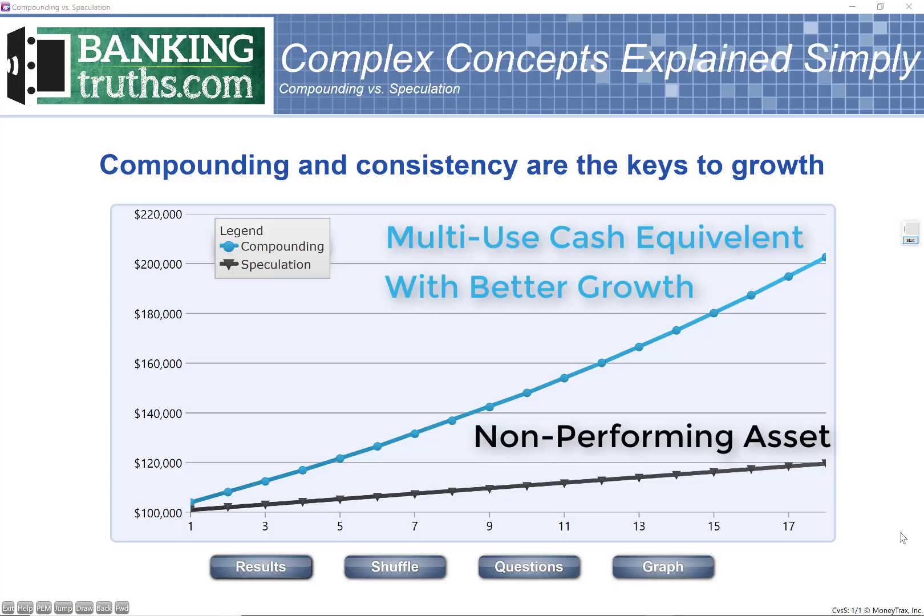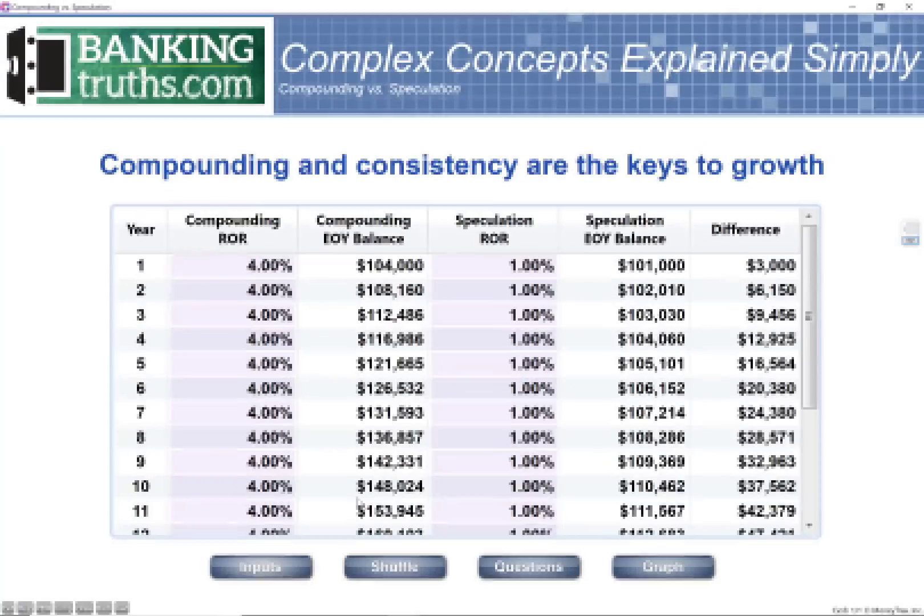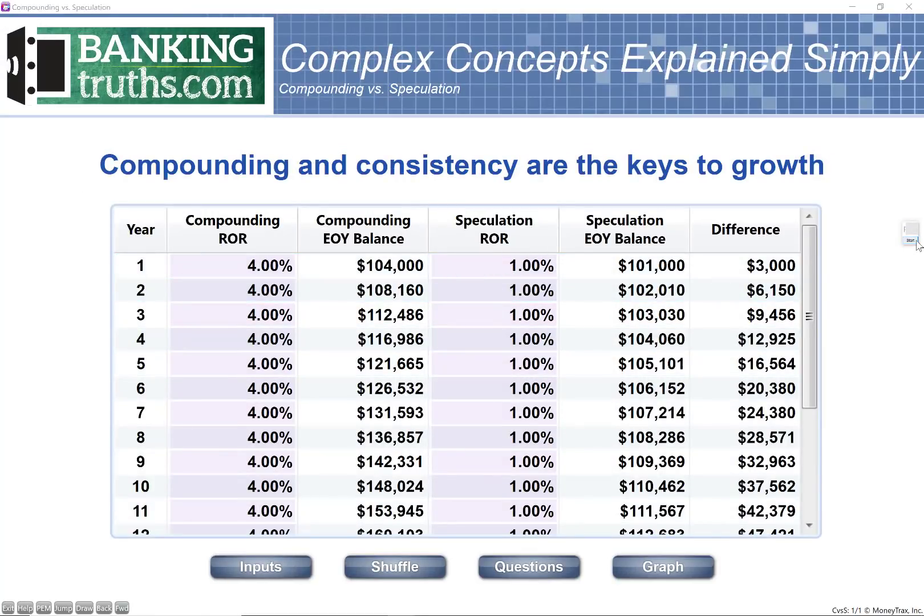It doesn't have to be an either/or conversation. You don't have to sacrifice growth in order to get the safety, stability, and liquidity you require for your other asset building. You do keep it to buffer against risk. So let's go ahead and simulate that with the stock market.